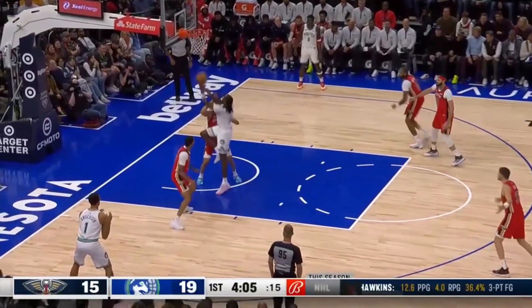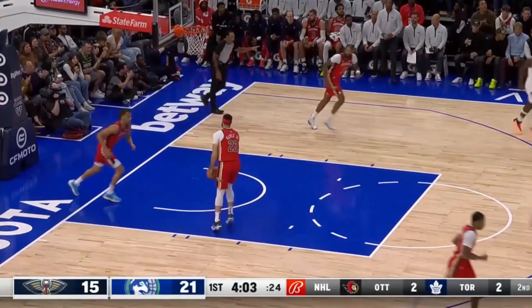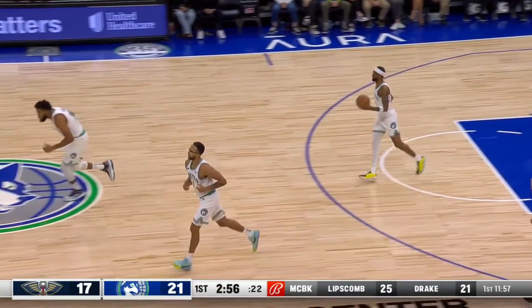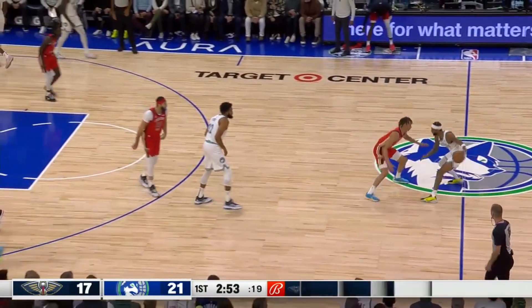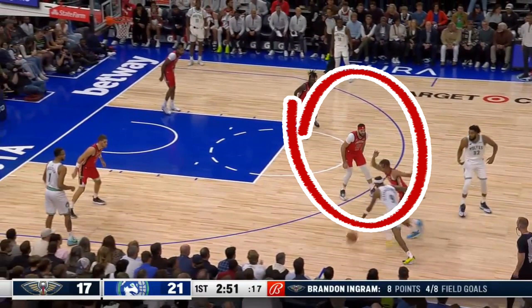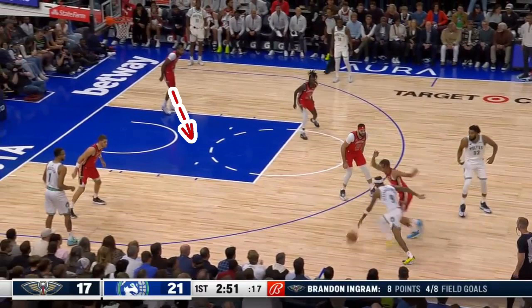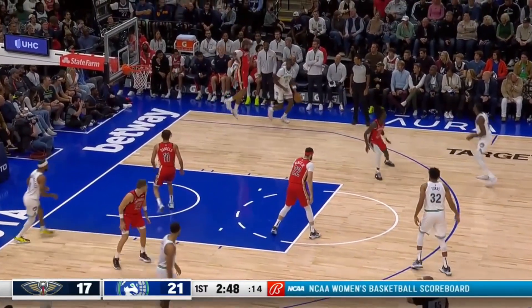The great thing about these Towns and Reed lineups is that they're both excellent floor spacers — that gives Minnesota options and confuses defenses. Here Towns is popping off the screen and Reed is in the corner. Larry Nance Jr. is in no man's land, not really up covering Towns or stopping the drive, which means Brandon Ingram needs to rotate as the low man to stop that drive, and Reed is now going to punish the defense from the corner.